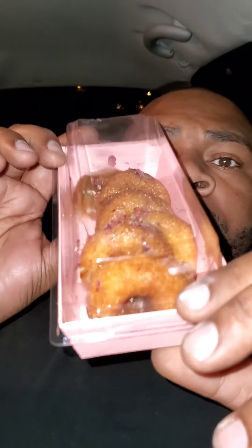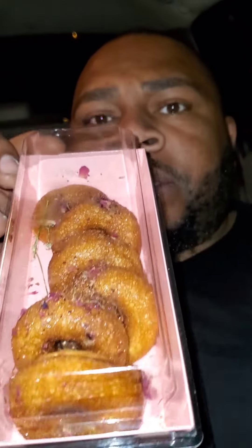Let me show you the packaging first. This is nice packaging, professional catering style — I'm into it. Purple — oh my god, I wish y'all could smell what I'm smelling.